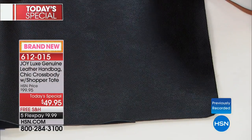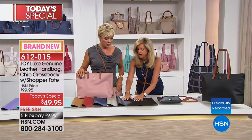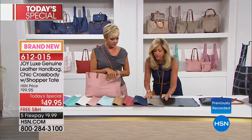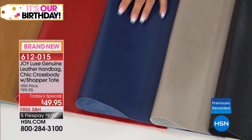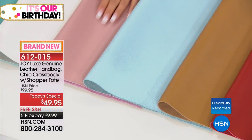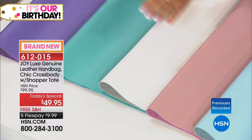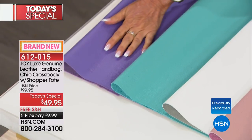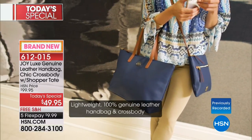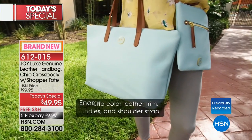If you want the white or the crystal blue, those are the two colors that will sell out earliest today. Let's go through all 10 colors: stone taupe, bright navy, cherry red, camel, crystal blue, blush, white — a soft white, not optic white — turquoise, and lavender. All in drum-dyed, rich saturated pebbled leather. Item number 612-015. Think ahead to gifts — we've never done anything this good with Joy.